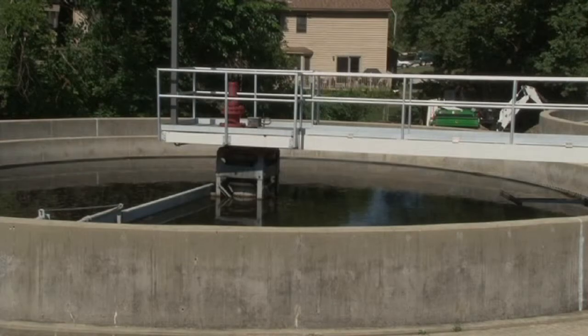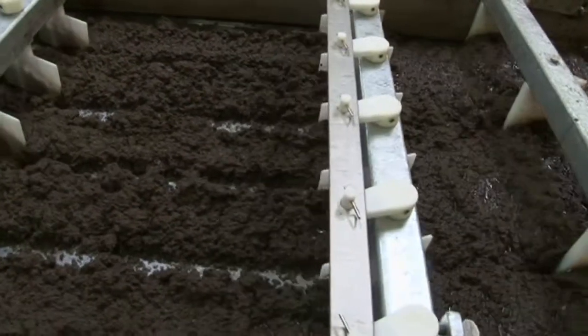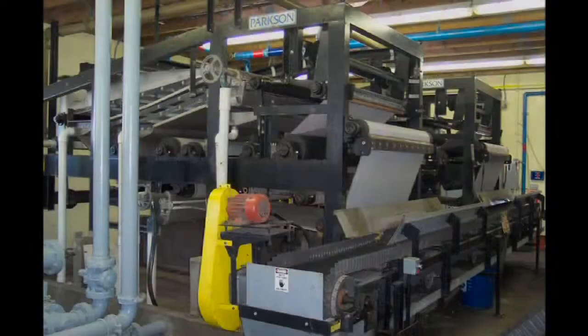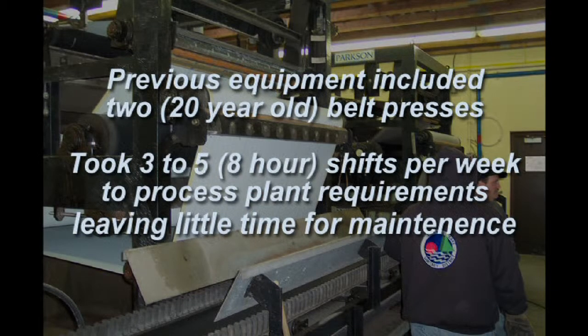Primary clarifier underflow and activated sludge are blended and dewatered by belt presses before being trucked to a storage site and land applied. Roselle had two belt presses that were approximately 20 years old with high maintenance hours and costs to keep operational. Performance had become an issue as it took at least 3 days and up to 5 days per week to process the needed 36 cubic yards, leaving little time for maintenance.